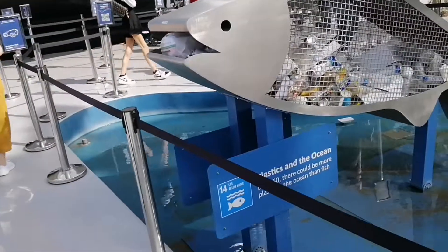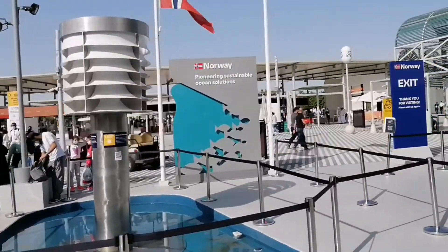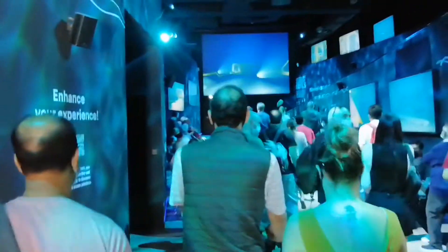This is Norway's pavilion — a view of the outside. This is Norway's pavilion inside. Now the show will start.